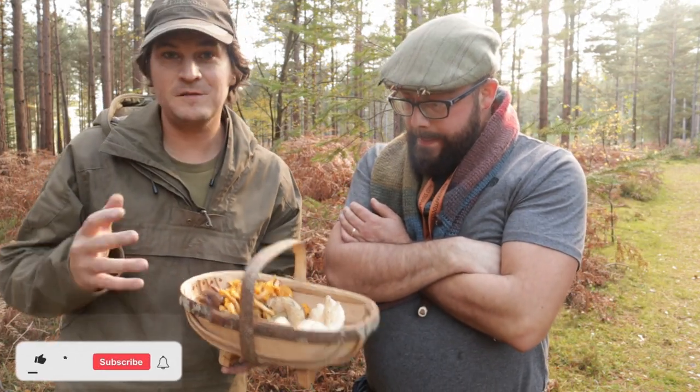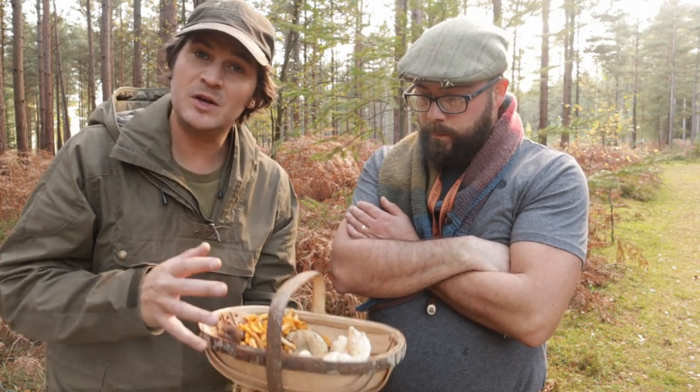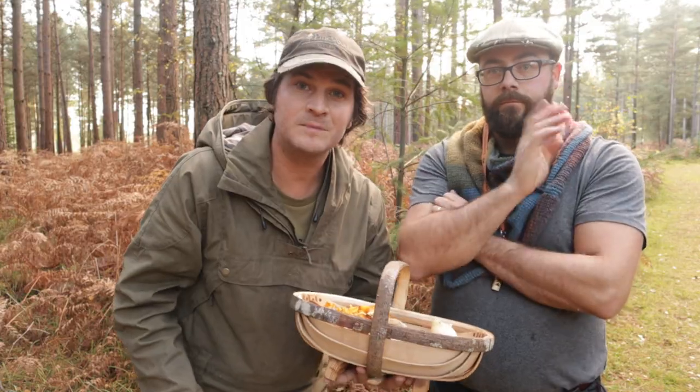That's about it for this video. Thank you very much for watching and a huge thanks to Lee — you'll see him again soon as we're going to do more videos. The next video will be looking for ceps, fingers crossed. Don't forget to give it a like and check out Lee's Instagram — link is below. See you in the next video, goodbye.